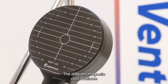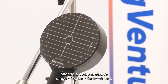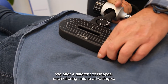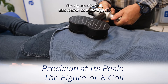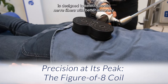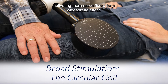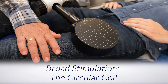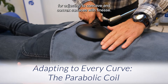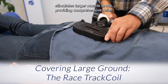The different magnetic coils available are versatile tools in this therapy, offering a comprehensive range of options for treatment. We offer four different coil shapes, each offering unique advantages. The figure-of-8 coil, also known as the butterfly coil, is designed to select specific nerve fibers with better accuracy. The circular coil takes a broader approach, activating more nerve fibers for a widespread effect. The parabolic coil is your go-to for adjusting to concave and convex surfaces with finesse. The racetrack coil efficiently stimulates larger muscle areas, providing comprehensive relief.